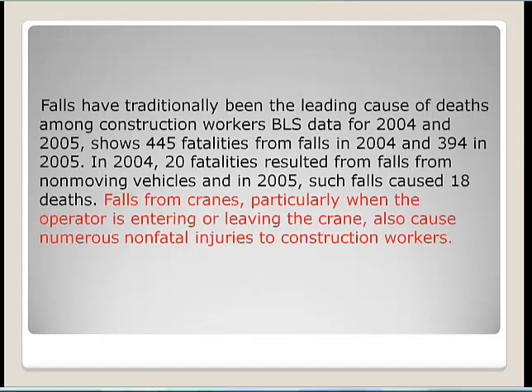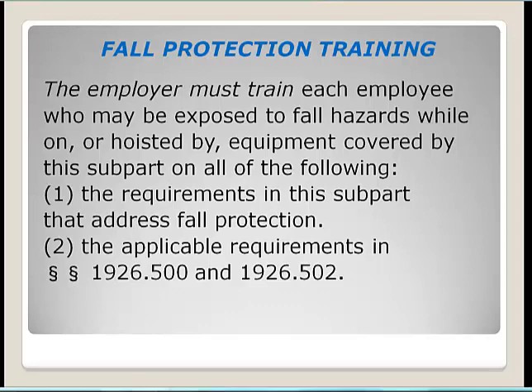The new OSHA crane standard includes statistics showing that falls have traditionally been the leading cause of deaths among construction workers, and falls from cranes when operators are entering or leaving also cause numerous non-fatal injuries. For fall protection training, the employer must train each employee who may be exposed to fall hazards covered by the standards, including fall protection for assembly and disassembly work and when using personnel platforms.